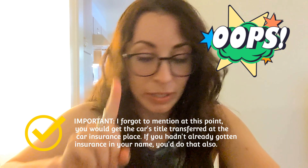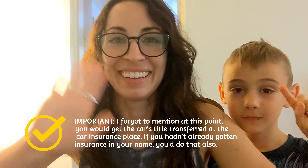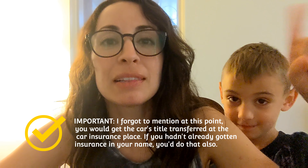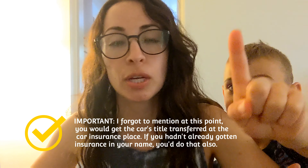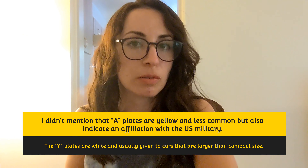As well as a road tax statement saying that you paid road tax for the year, which by the way, it's every May that it gets paid — it's an annual requirement.